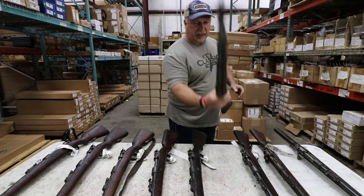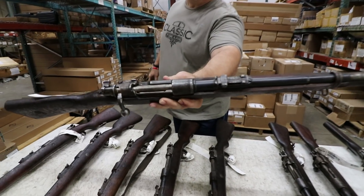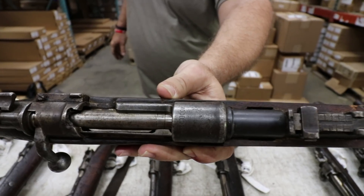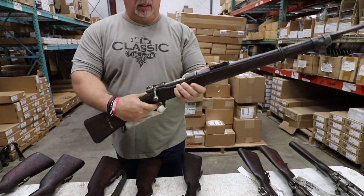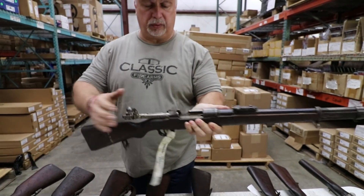Let's see if I see anything different. This one appears to be very complete. From what I'm seeing here, most of them do have their Chilean crest on top of the receiver. The bolt works again, but there's a lot of crud and dried cosmoline up inside of the magwell.